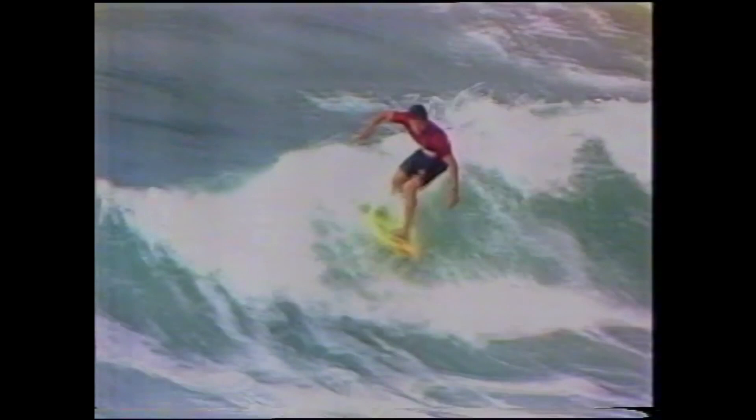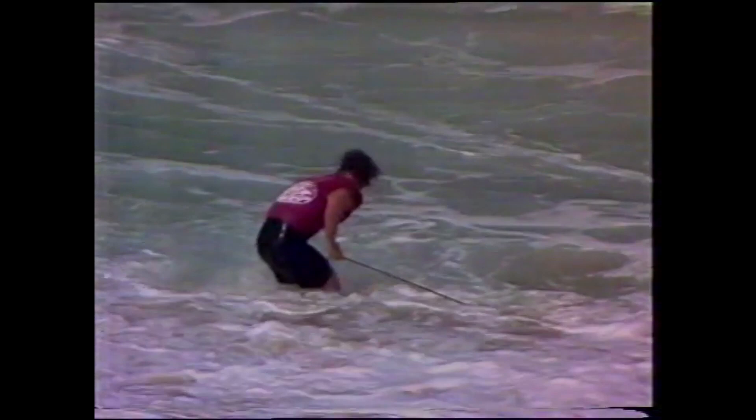Now it starts to move. Potter looking pretty relaxed today. Swings off the top, right off the edge, and that's a good wave for Potter.